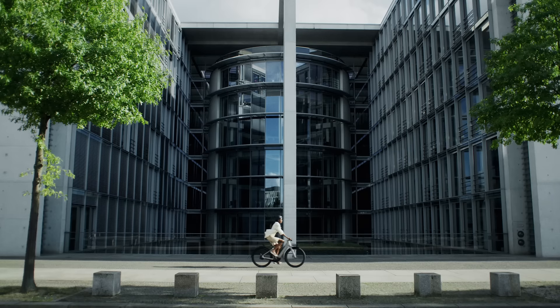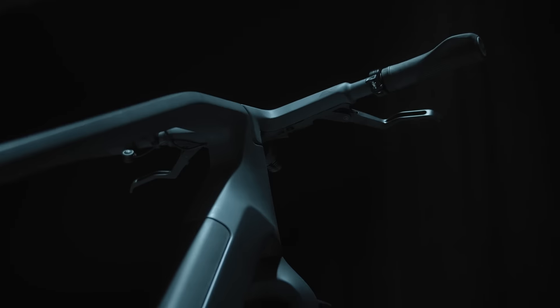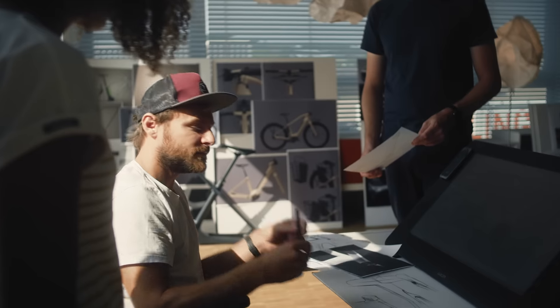The Precede:ON is commuting with style. The Precede:ON is built to fulfill all your mobility needs.